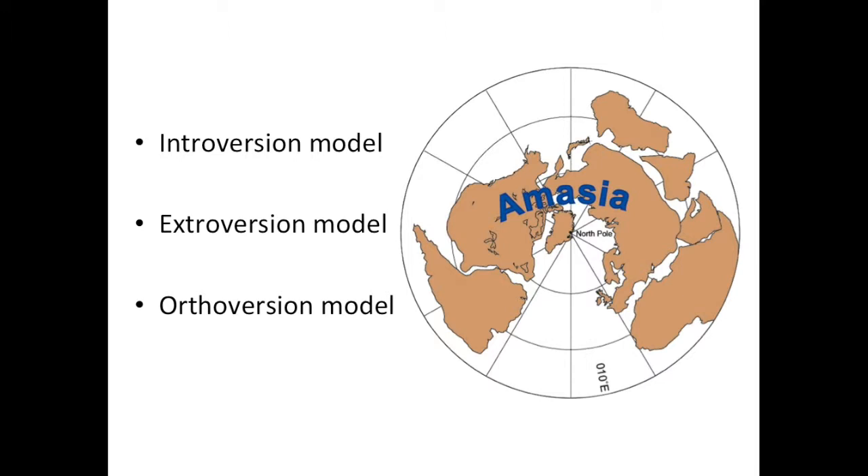The new orthoversion model bases its motion of continents on where the edges of past supercontinents were. For instance, when Pangaea broke up, the rim dove or subducted downward into the Earth. This subduction zone, which encircles the Pacific Ocean, is known as the Ring of Fire, and is where many of the largest earthquakes and volcanic eruptions now take place. The orthoversion model proposes that the subduction zone surrounding a one-time supercontinent drives where its former components end up going. This suggests that modern continents will slide either north or south around the Ring of Fire, since the Caribbean Sea and the Arctic Ocean appear transient in nature. The researchers suggest the Americas and Asia will go north, meeting at the Arctic to form Amasia.